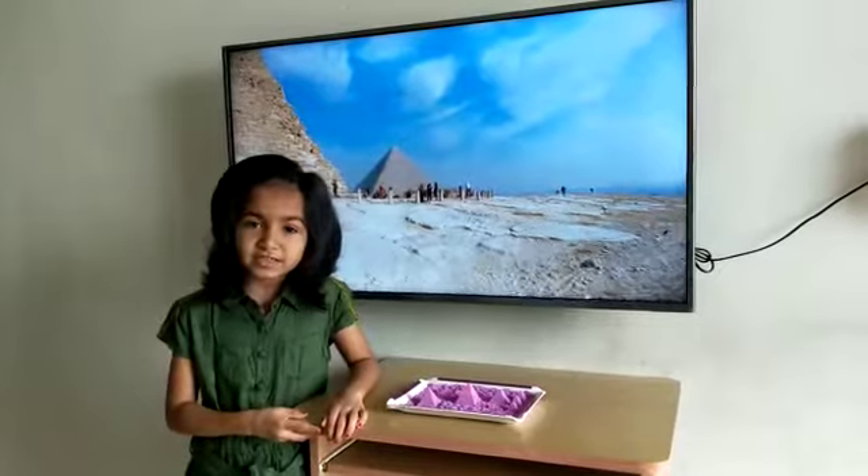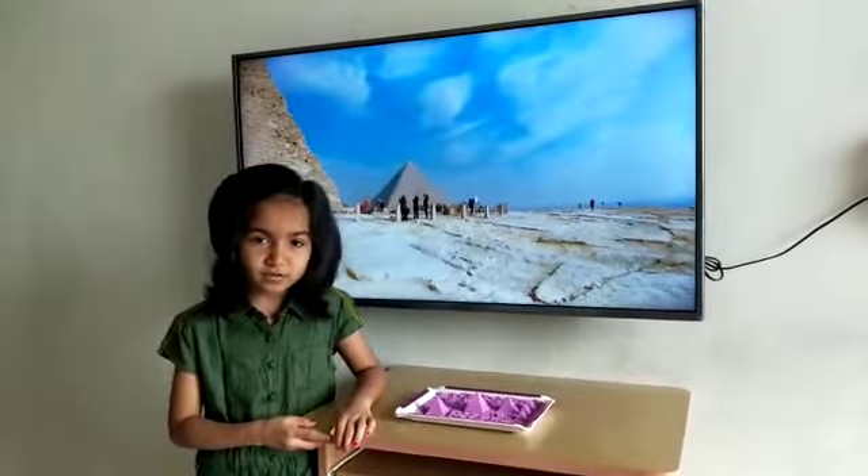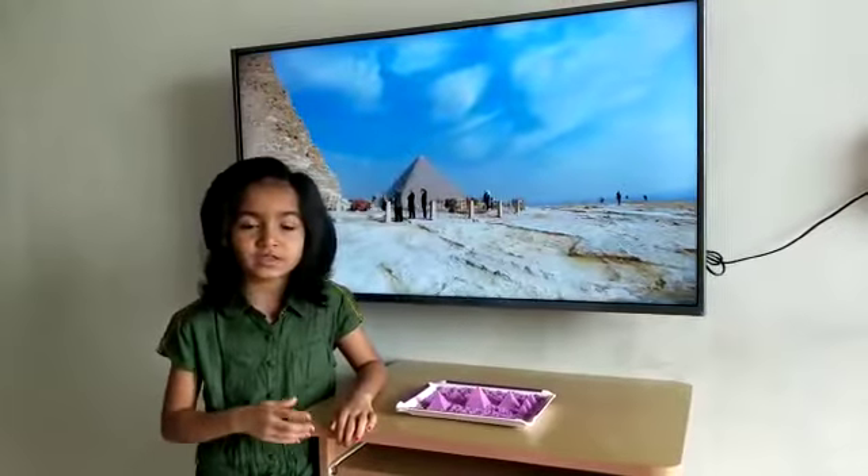The ancient Egyptian pyramids are one of the greatest mysteries of the ancient world. Thank you.